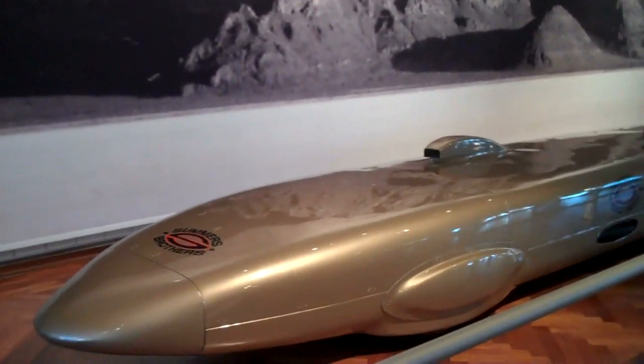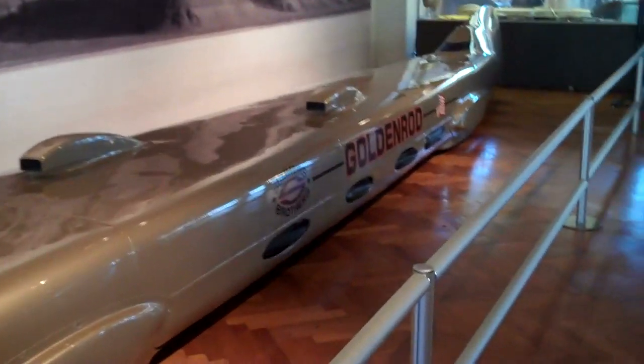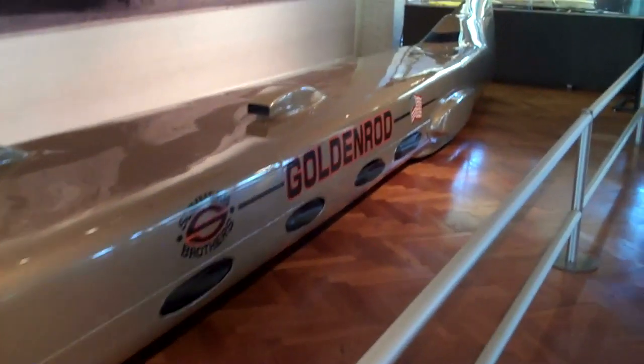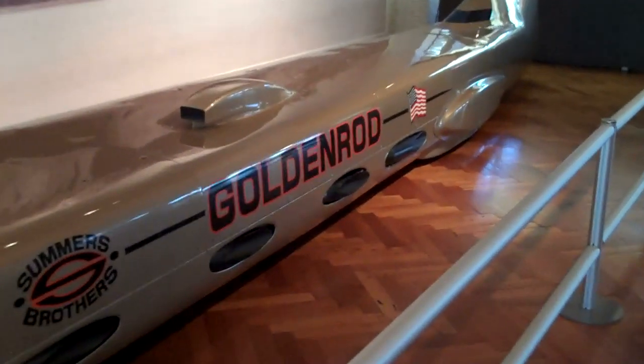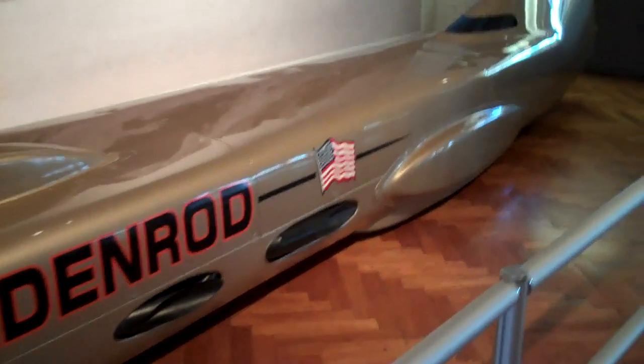We have to give a special thanks out there to everybody that contributed to it. And here it is, the Golden Rod. Actually, in the museum — I can't believe that we're seeing this. It was only here that we brought history back.